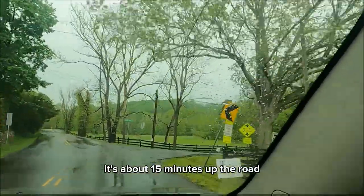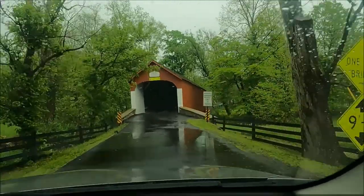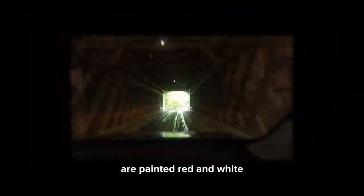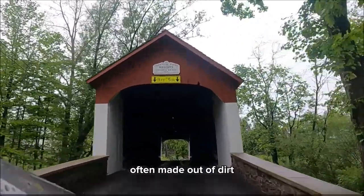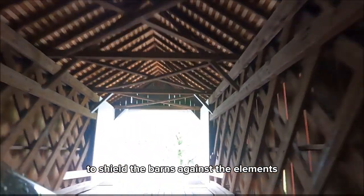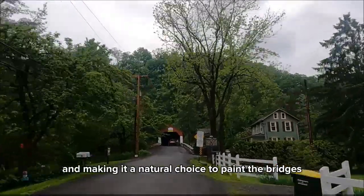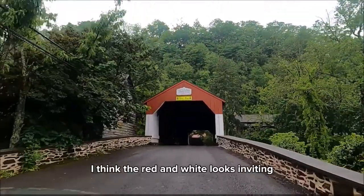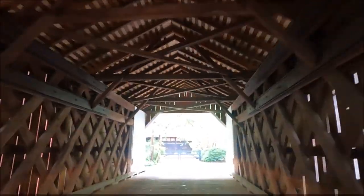Let's head up to the next covered bridge, about 15 minutes up the road in Springfield Township. This treasure was built out of hemlock in 1873 and spans 110 feet crossing Cook's Creek. Many of the covered bridges in Pennsylvania are painted red and white for a specific reason. Farmers produced this protective paint, often made out of dirt, linseed oil, rust, and even animal blood, to shield barns against the elements. The red paint helped keep the barn warm in winter, and it was inexpensive to produce, making it a natural choice for the bridges too. The white at the openings helps with visibility.